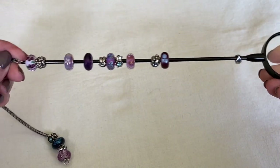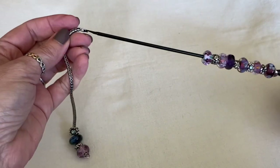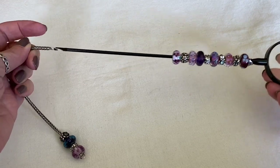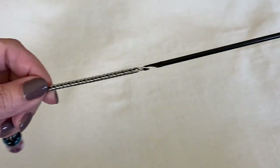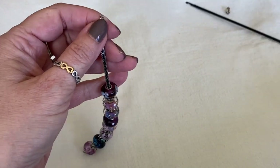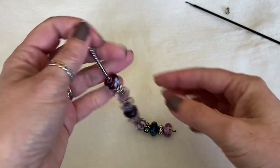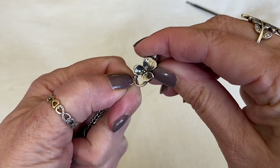This is where the bead stringer really comes in handy. When you want to change one bead in the middle of a design, all you do is hook the bead stringer at the end of your foxtail, then tip and slide — and there you go. Look how fast that is compared to taking off beads one at a time. Then you add your Trollbeads lock — this is the Hues of Wonder lock.